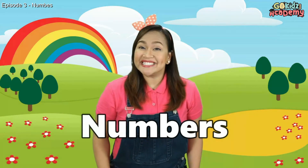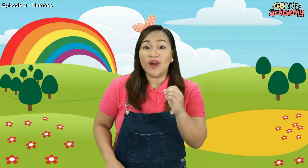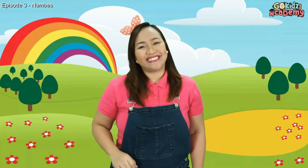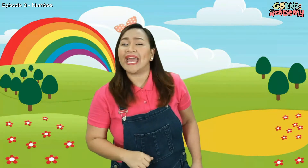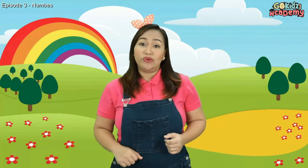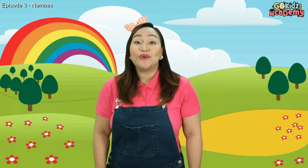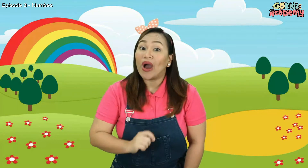Do you know what are numbers? Numbers are the digits 0 to 9. And numbers are important because we use them everyday — we use them when we buy things, we use them when we count.